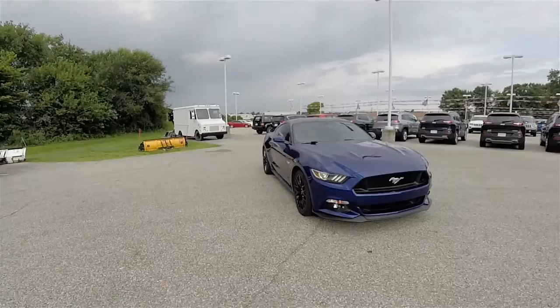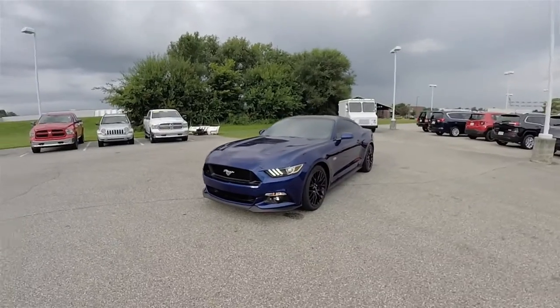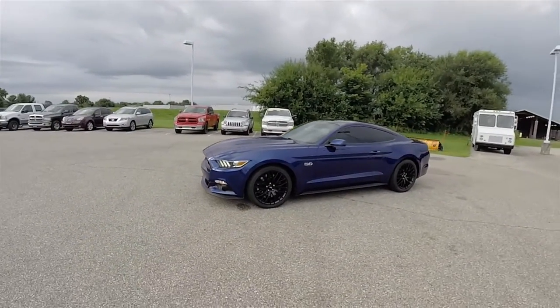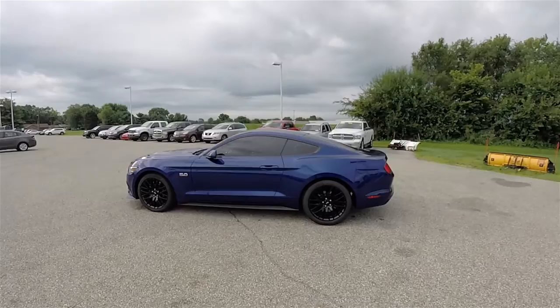Hello everyone, today we're going to take a quick walk around look at this 2016 Ford Mustang GT. This Mustang is in Deep Impact Blue and has the dark charcoal premium cloth interior.